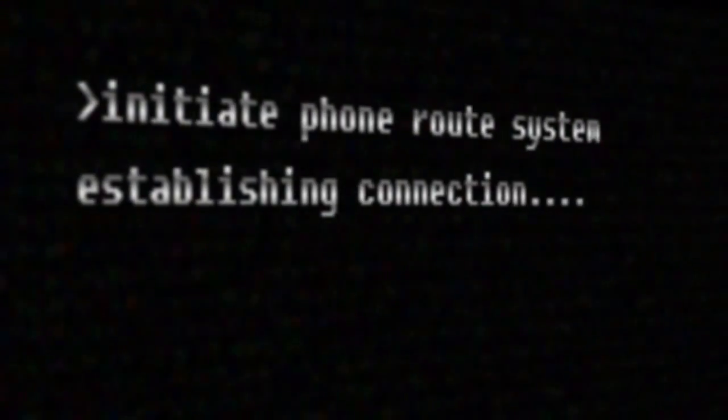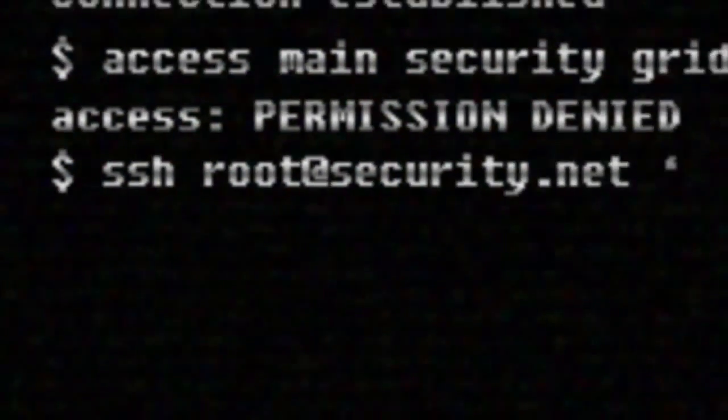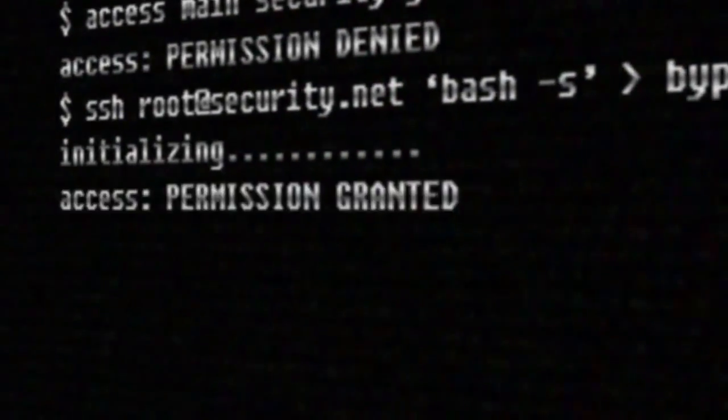When movies portray password cracking, they make it look like something that can be done in seconds, but that's a big misconception. Let's take an introductory look at the real process behind cracking passwords.